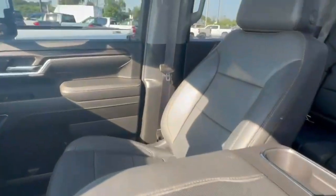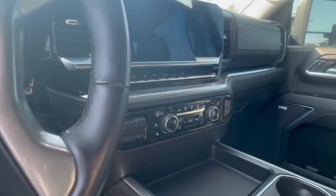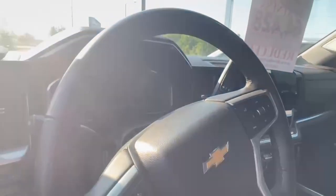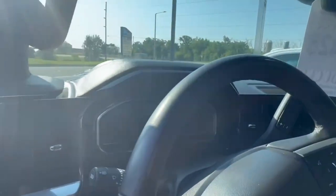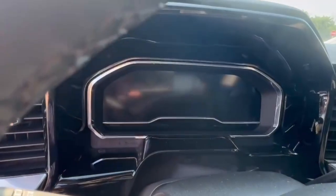So obviously fully loaded — sunroof, leather, the all-new digital dash, dual climate control, heated seats, ventilated seats, heated steering wheel, power seats, and a ton of features. This one also has a new driver display, all digital.